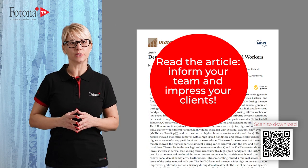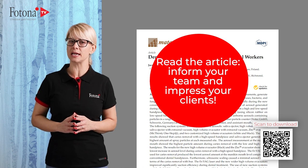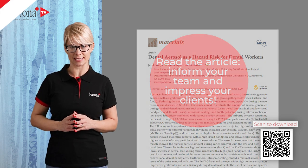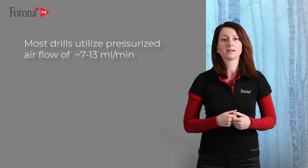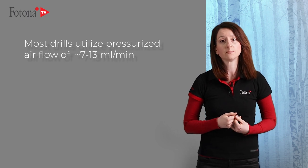For more information and reading, you will also receive a PDF file with all the relevant links. The results of this study are in accordance with the commonly known fact that significant factors in aerosolization and splatter in a dental practice are water spray and airflow. Most drills utilize a pressurized airflow of 7 to 13 milliliters per minute.